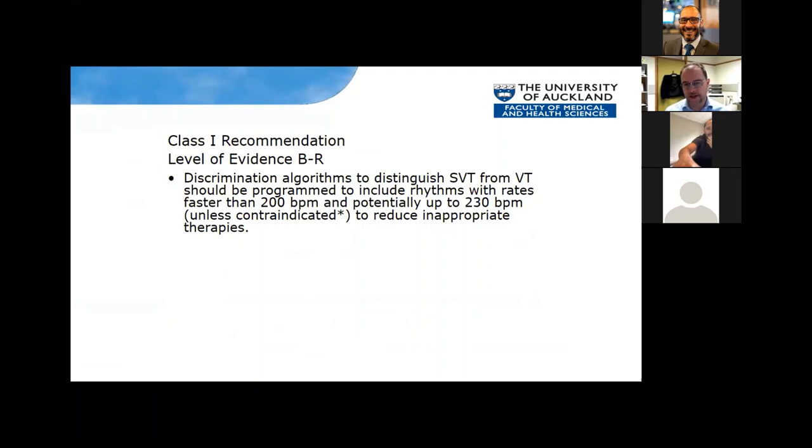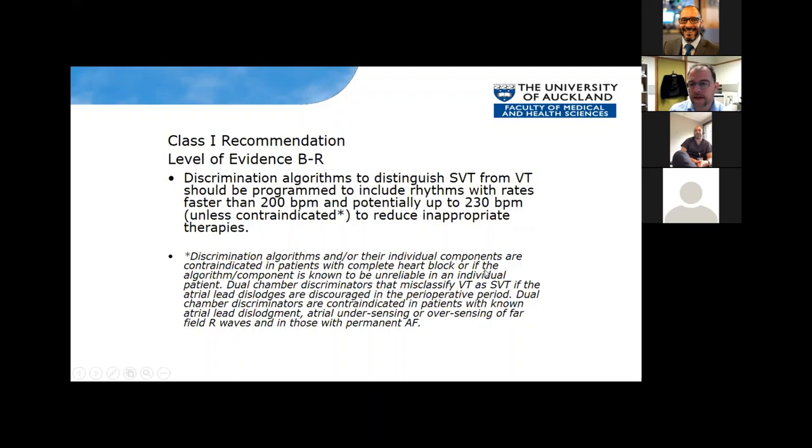Moving on to SVT discriminators. In general, SVT discriminators have come a long way and are generally reliable. Looking at sparse randomized data, we gave a class 1 recommendation to include SVT discriminators for rhythms with rates faster than 200 — confident up to 200 beats per minute, and potentially up to 230 beats per minute, unless contraindicated, to reduce inappropriate therapies. Contraindications include complete heart block — those patients won't get an SVT, so turn them off. Also consider atrial under-sensing, over-sensing of far-field R waves, or permanent AF — turn off dual chamber discriminators in those cases.